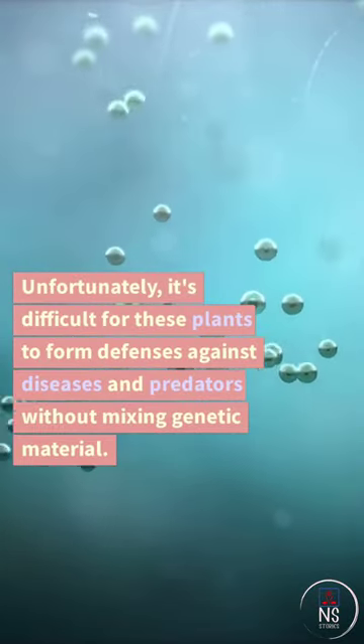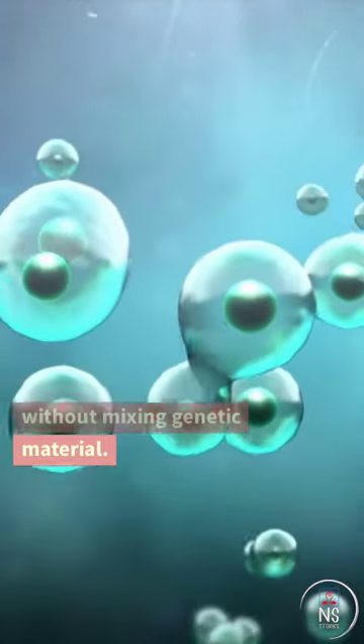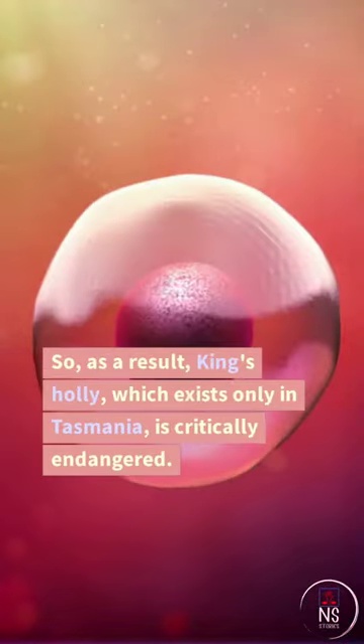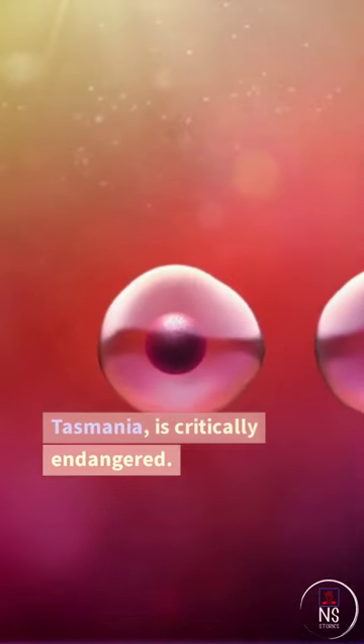Unfortunately, it's difficult for these plants to form defenses against diseases and predators without mixing genetic material. As a result, King's Holly, which exists only in Tasmania, is critically endangered.